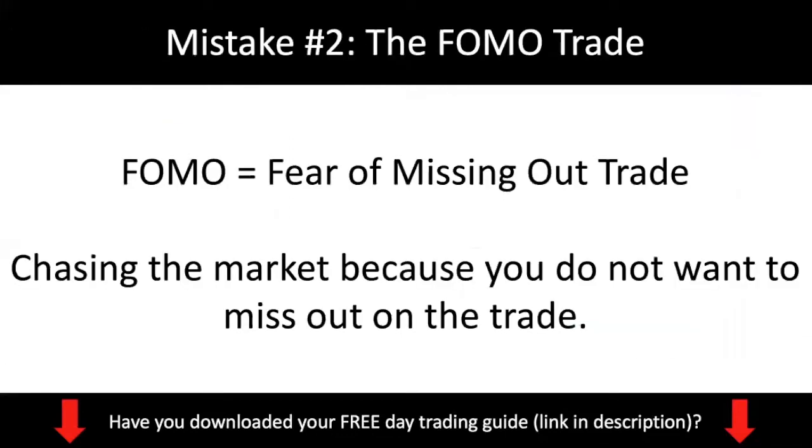Mistake number two: what I call the FOMO trade. What is the FOMO trade? The FOMO trade means the fear of missing out trade. It's basically the trade where you are chasing the market because you do not want to miss out on the trade.